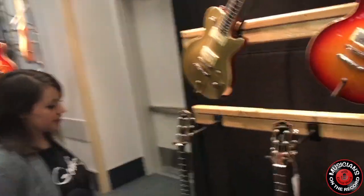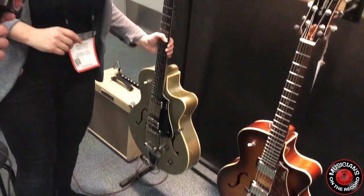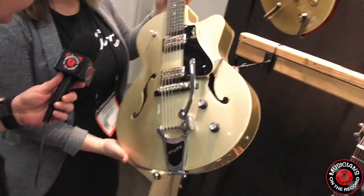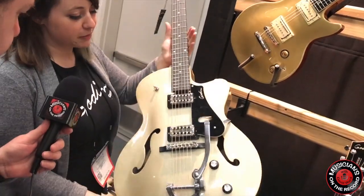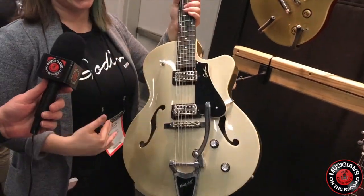This looks like a Gretsch — yeah, it's our arch top. This isn't new actually; this is from last year in 2017. We came out with the Fifth Avenue Uptown Limited in a Silver Gold TV Jones pickups.